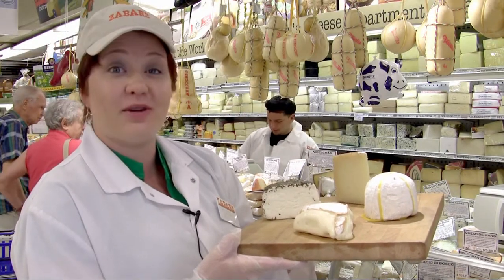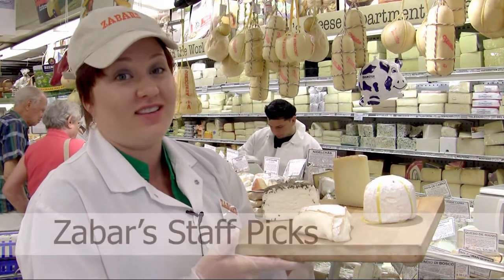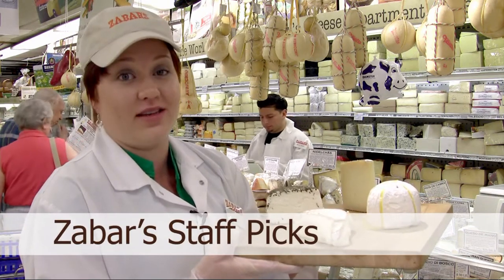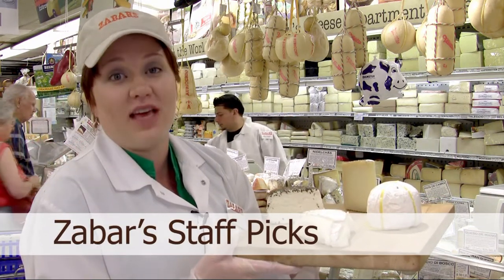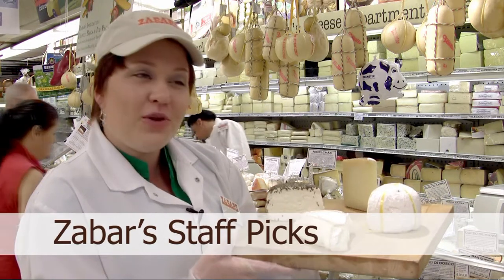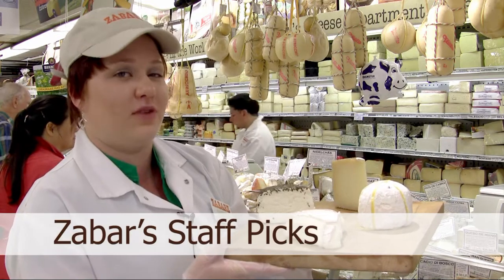One of the questions we get asked most at Zabar's Cheese Counter is, what's your favorite cheese? The honest truth is, we don't have one. It depends on so many things — what's new, what just came in, what mood we're in, what mood our guests are in, what time of year it is. We could go on and on. But we do have some classics that always seem to fill the hole.